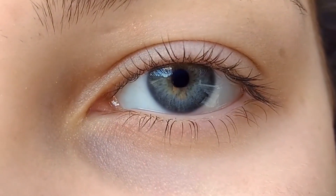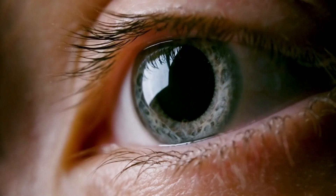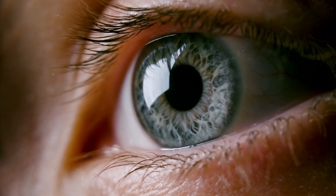Fact number nine: the eye is very, very sensitive. The eye can detect even the smallest changes in light, and it can adjust to bright and dim lighting conditions in a matter of seconds. In fact, the eye is so sensitive that it can detect a single photon of light, which is the smallest unit of light that can exist.